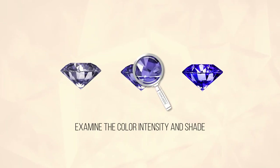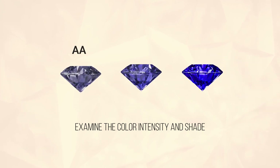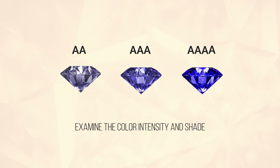Second, examine the color intensity and shade. This is how we're able to distinguish the difference between AA quality, AAA quality, and quadruple A quality.